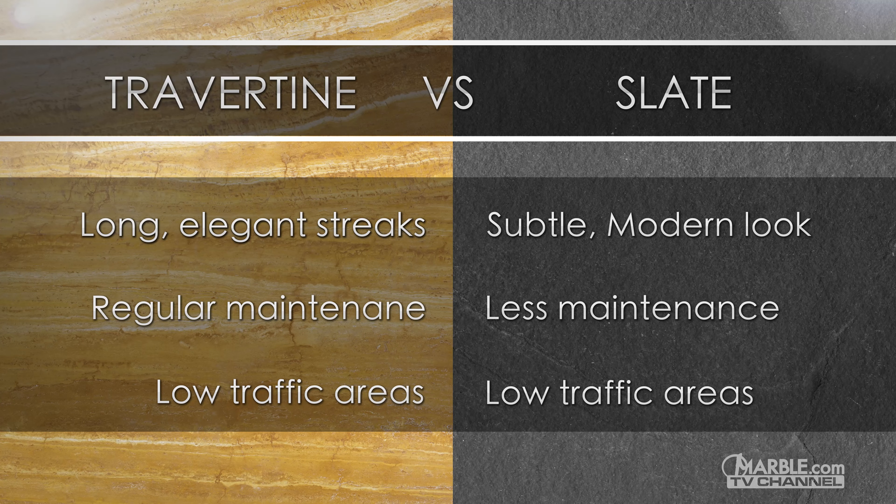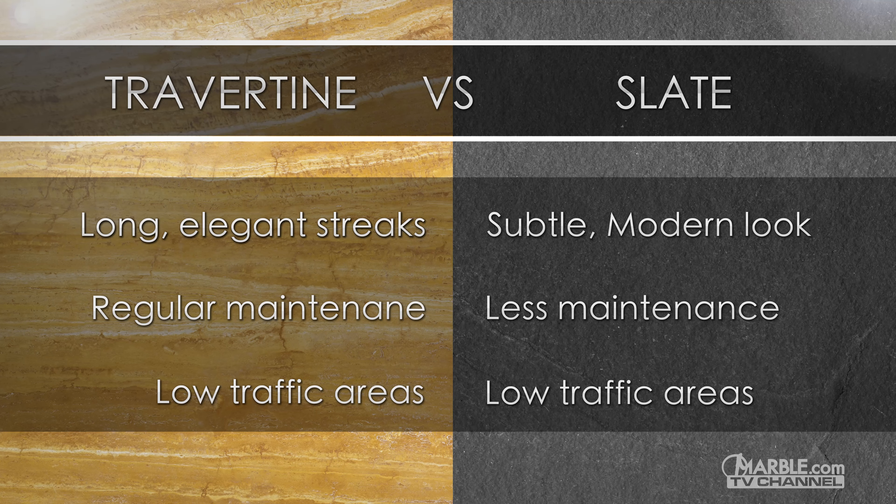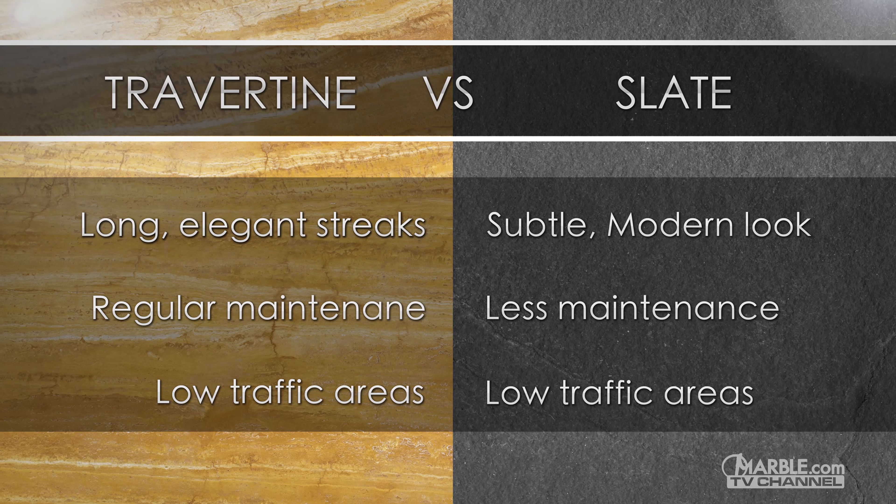Overall, both are great options for low traffic areas. The soft, long streaks of travertine are perfect for a relaxing atmosphere, while slate provides a subtle modern look.